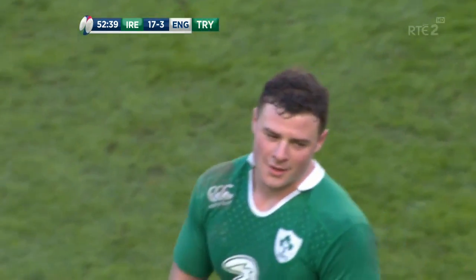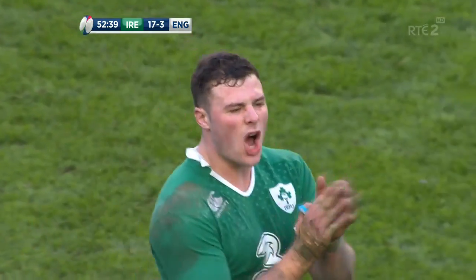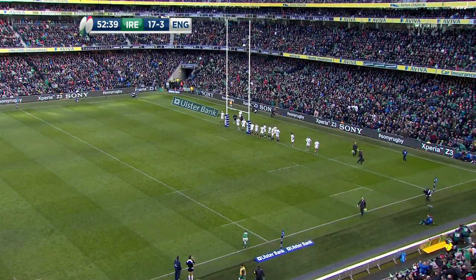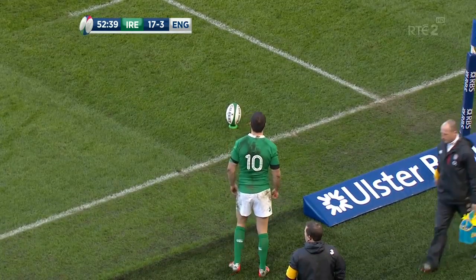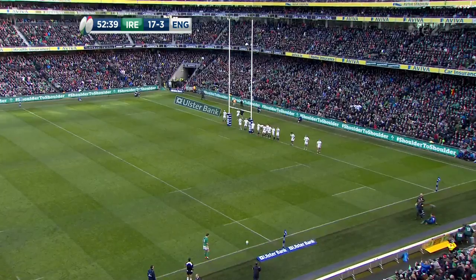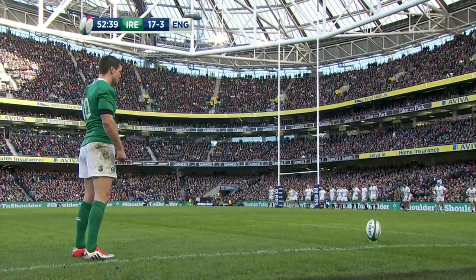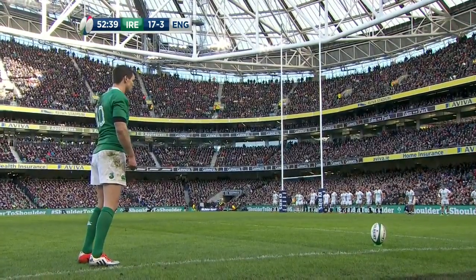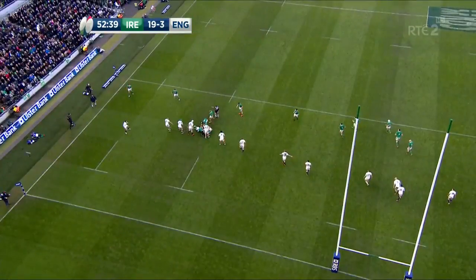Well that's a hugely significant score now. Henshaw — he's entitled to smile, he's had a fantastic game, really growing into that jersey. And I'm sure he'll have a chat with Connor Murray afterwards because that was a brilliant kick. First international try — and it comes in the Six Nations against England at the Aviva Stadium. It makes a monumental difference to that scoreline in a game that is this tight. Opportunities are precious. And here's the conversion attempt from Jonathan Sexton — nailed it! 19 points to three.